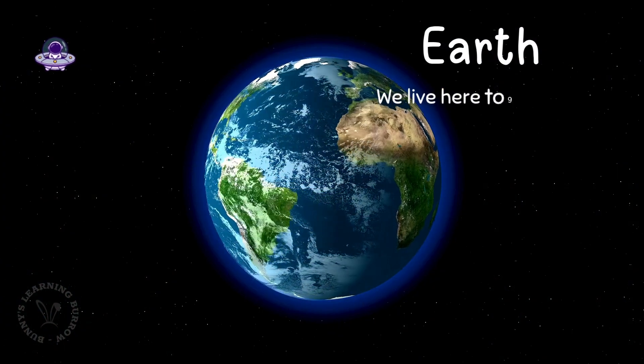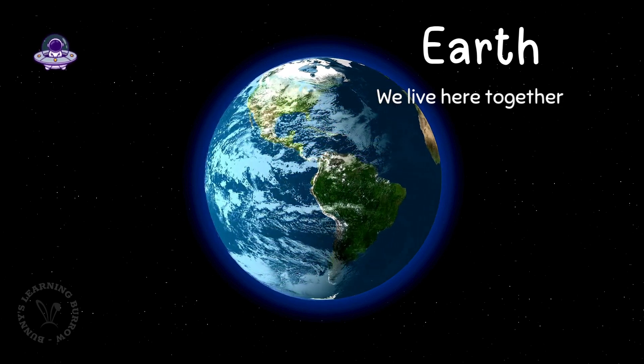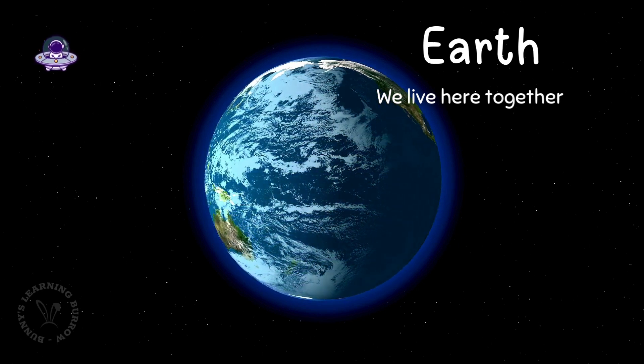This is Earth, our beautiful blue planet. It's the only one with water, plants, and you. We live here together. Isn't that cool?